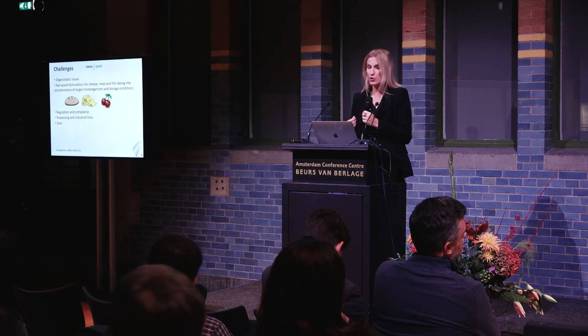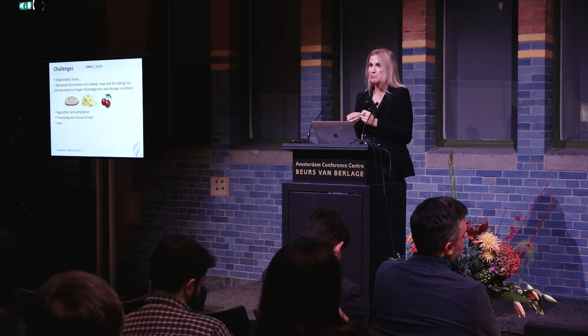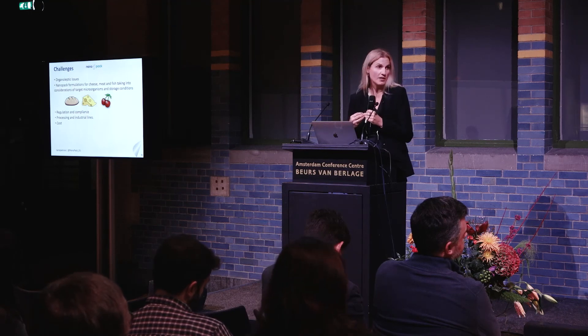There are still challenges — it's not all rosy. There are organoleptic issues that cannot be neglected since we are working with essential oils. It's a very delicate balance between the activity you want to exert and not affecting the organoleptic profile of your product. You need to tailor the essential oil content and packaging configuration to your specific target food product. We hope to see NanoPack products on the shelf soon after food contact approvals. In the US it may be easier since essential oils are considered GRAS materials.